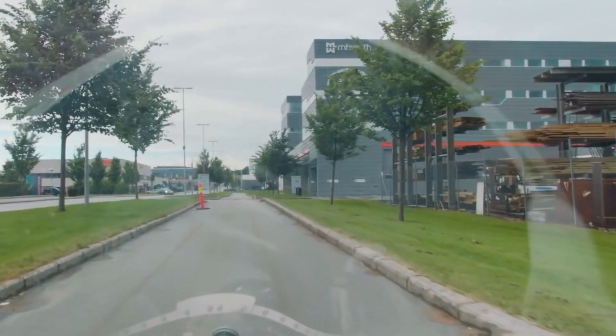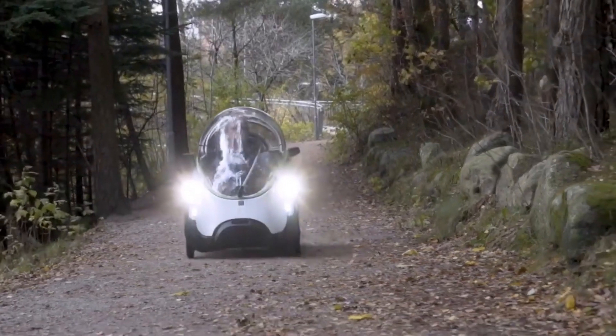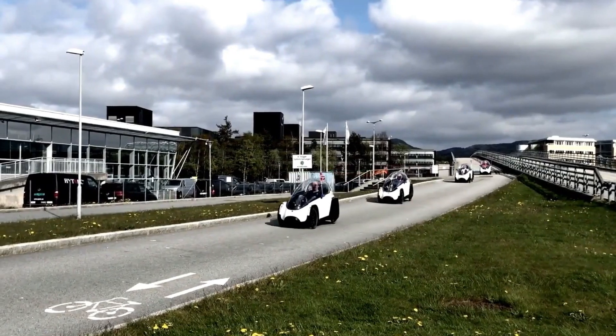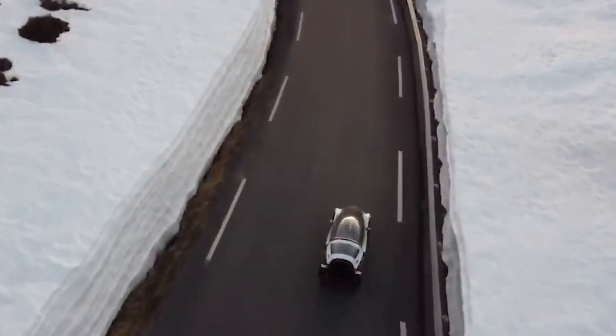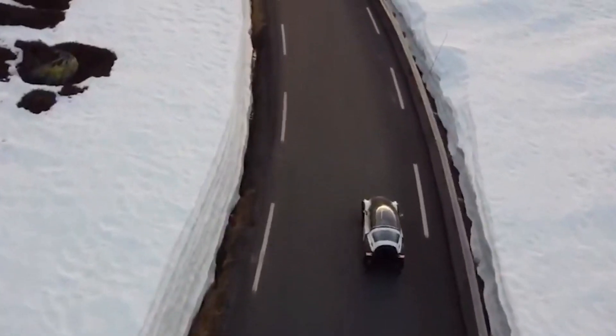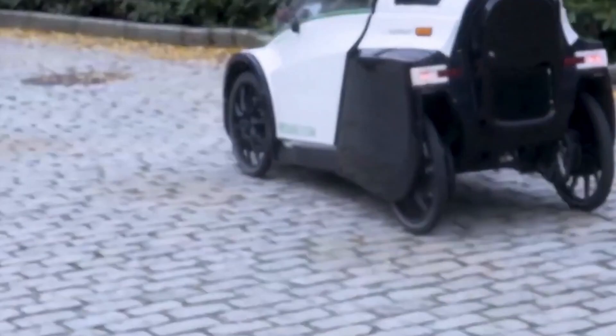It also has some downsides, like a higher price tag, limited seating — it only fits one person — and the need for parking space, unlike a regular bike. For people with longer commutes who don't mind the parking requirement, the Podbike can be a smart, eco-friendly alternative to a car. But for those needing more speed or space, it may not be the perfect fit.